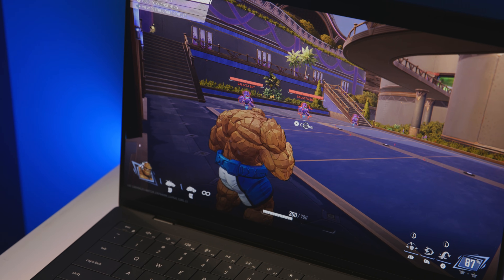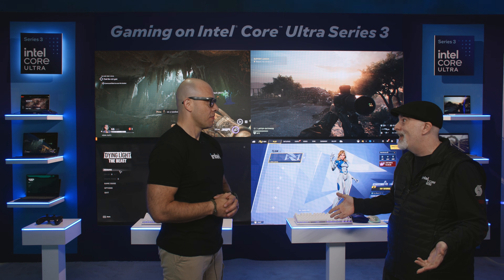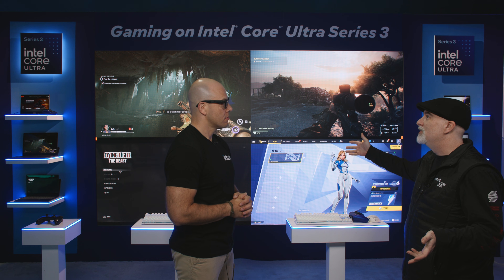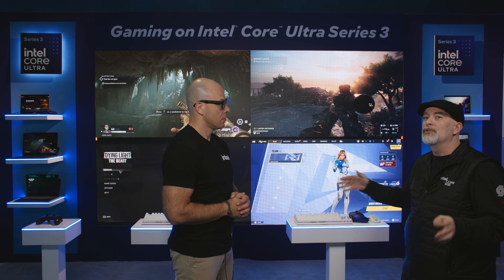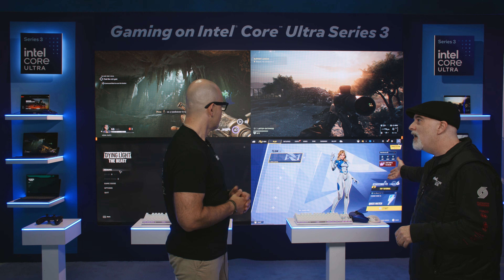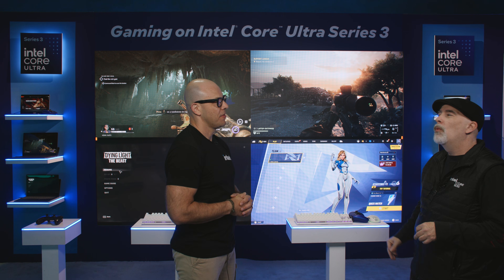We're now looking at adding hundreds of frames in a small thin-and-light laptop. All of the top 30 games on Steam will be playable here at CES on our Intel Core Ultra Series 3. Titles enabled with all our Arc graphics features include Painkiller, Dying Light: The Beast, Marvel Rivals, and of course one of our standouts — Battlefield 6 — where you're able to see over a hundred frames per second on your thin-and-light laptop.